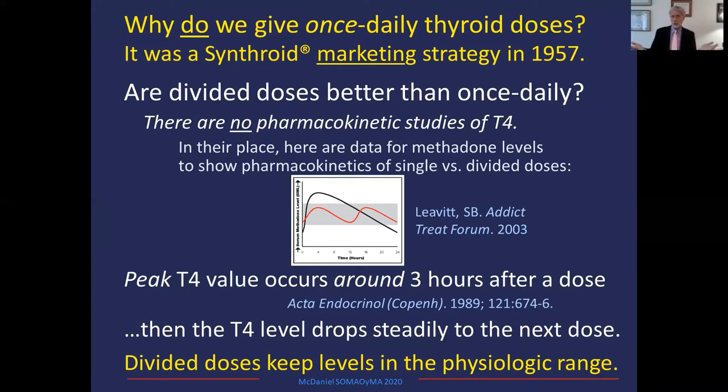Are divided doses really better than once a day? I can't show you the pharmacokinetics of T4 directly because the FDA cleared the drug before we could do those studies. Using methadone as a comparable drug with the same three-hour peak, you can see that once daily dosing produces a supra-physiologic peak after the dose, staying above physiologic for hours, then falling through the therapeutic range and becoming low at the end of the day. Whereas if you simply divide the dose — take half as much twice as often — you are always in the physiological range. Divided doses keep your patient's blood level in the physiologic range.